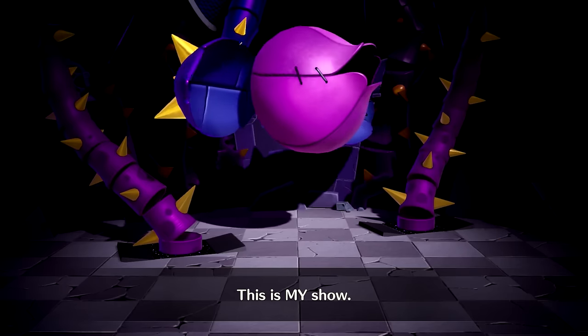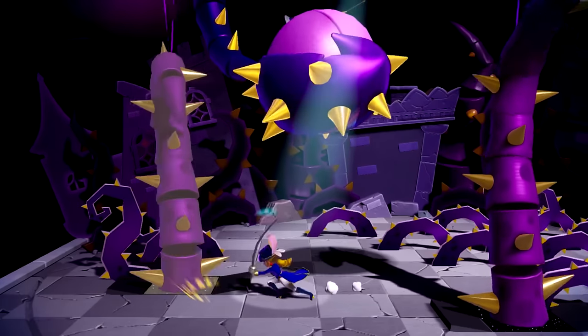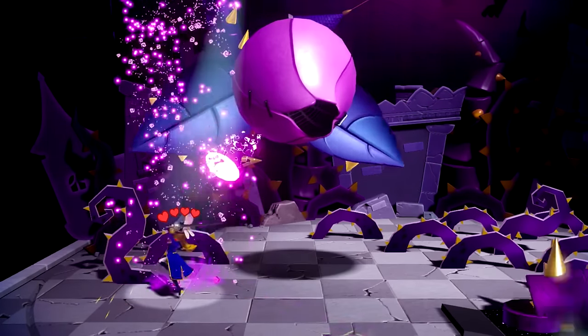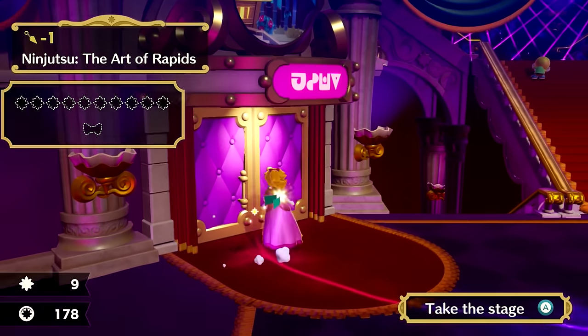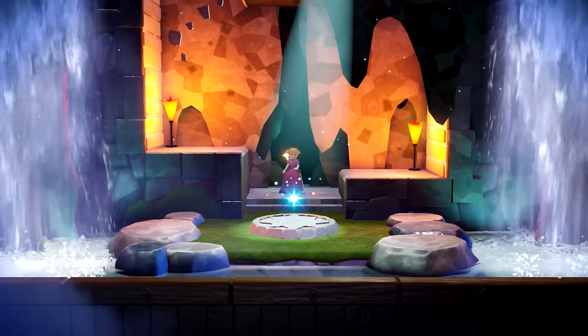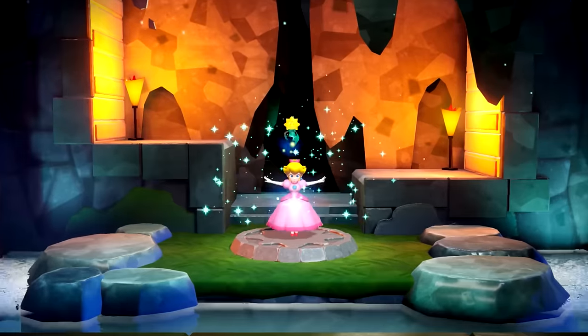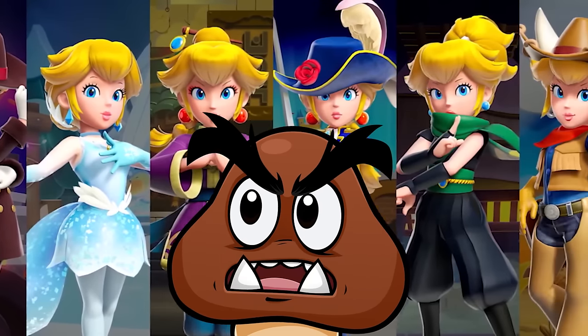We beat up some enemies and eventually get attacked by a giant plant with a bunch of big vines tangling Peach up. But yeah, that's basically the gist of the levels: you play a standard Peach section that sets up the scenario, find a transformation, and the gameplay changes up. There are quite a lot of these transformations, so let's take a look at them all.